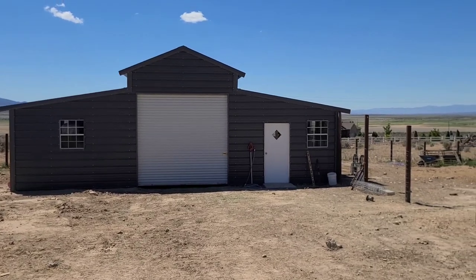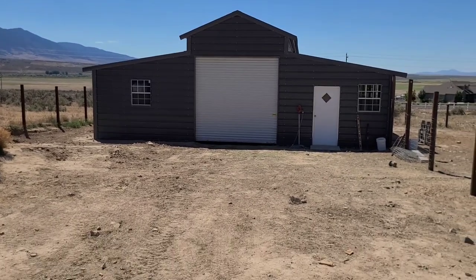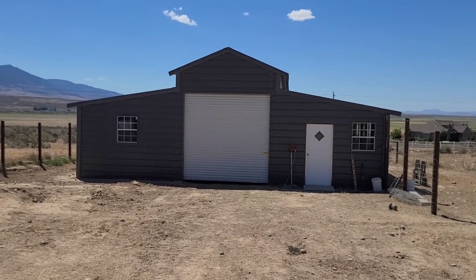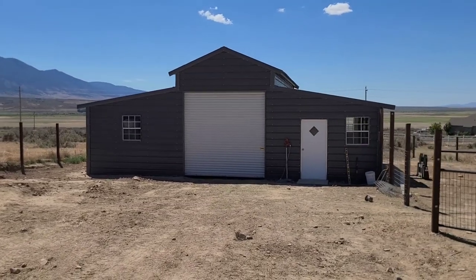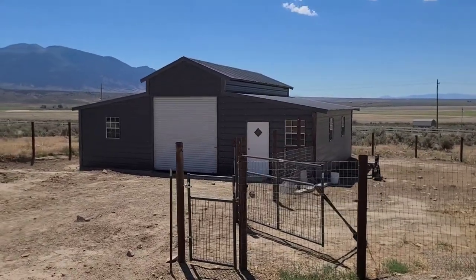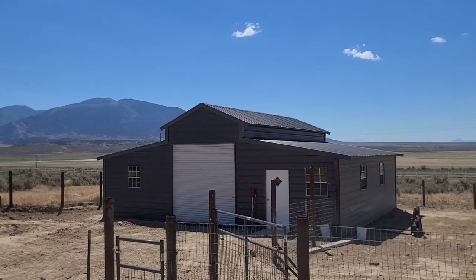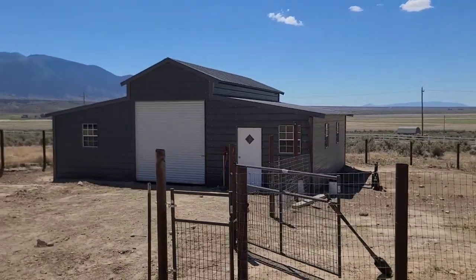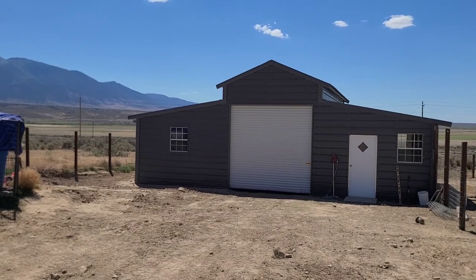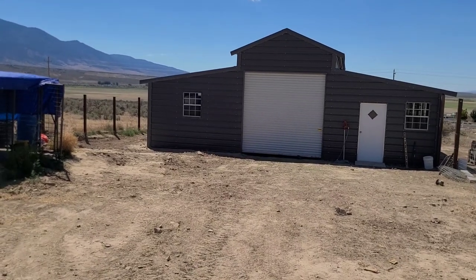We've waited a really long time for this thing. If you remember from one of the last videos, we were tearing down the old barn, which went about right there and to the side of that white door — so it was a lot smaller than what we have now. We'll be able to do a lot more with this building. This is a 36-foot wide by 30-foot deep carport barn. We went with two roll-up doors straight through, man doors on the sides, and a few windows around the outside.